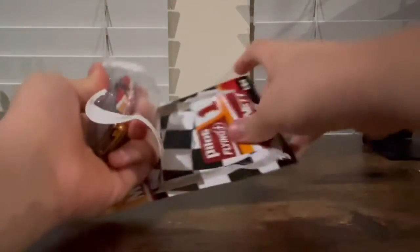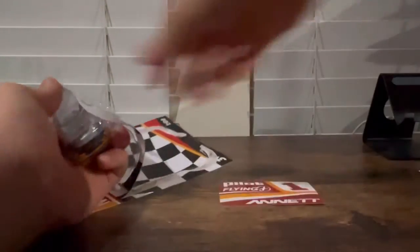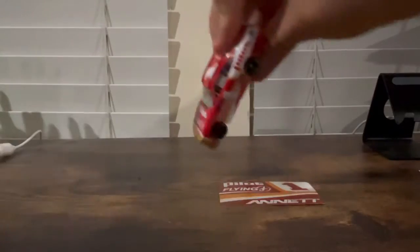Here it is — a sticker, and here is Michael Annett.